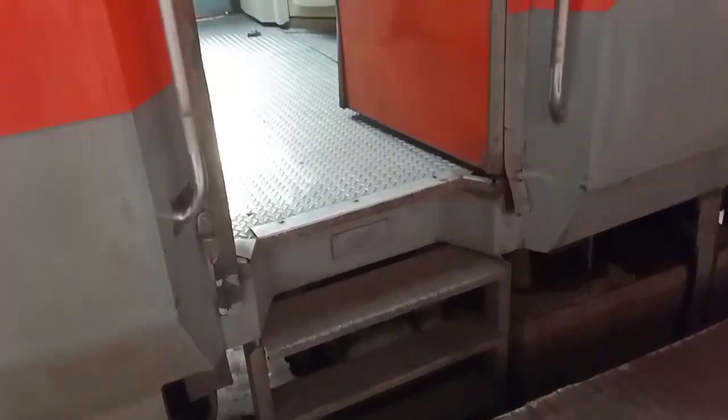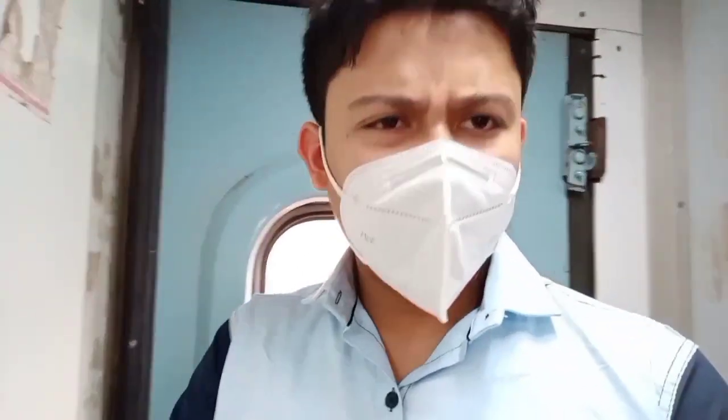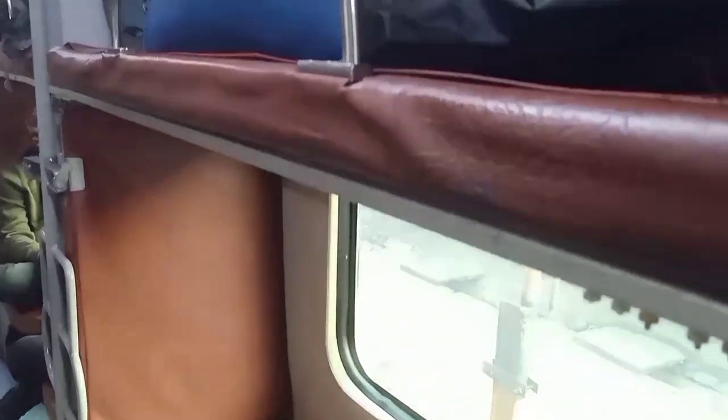We are traveling in AC2 tier, so let's go inside. We have arrived at Howrah Station and it's about 3:30. The train departs at about 3:55. This is the AC2 tier interior, and here are two seats.